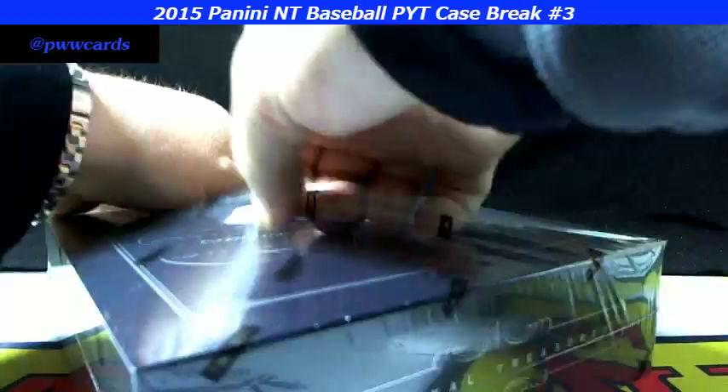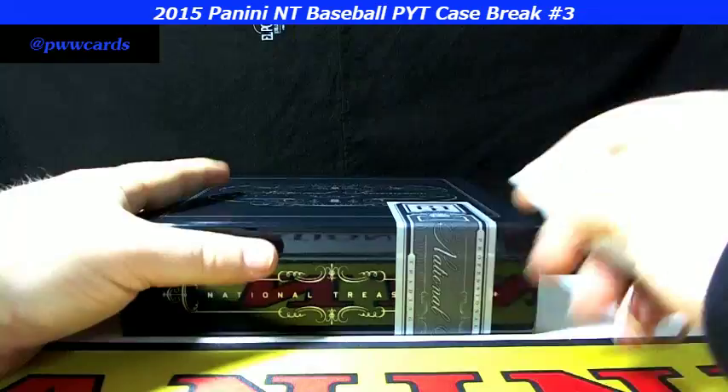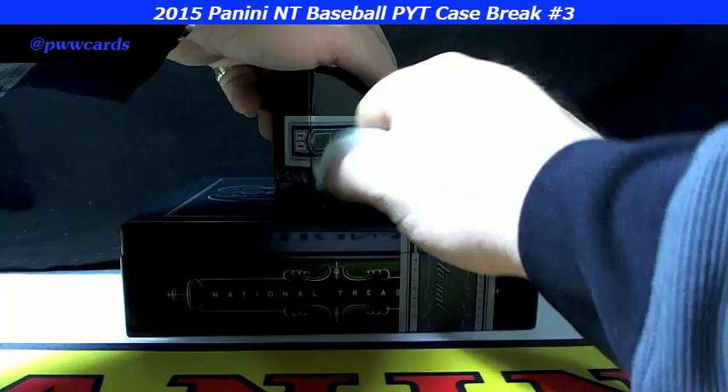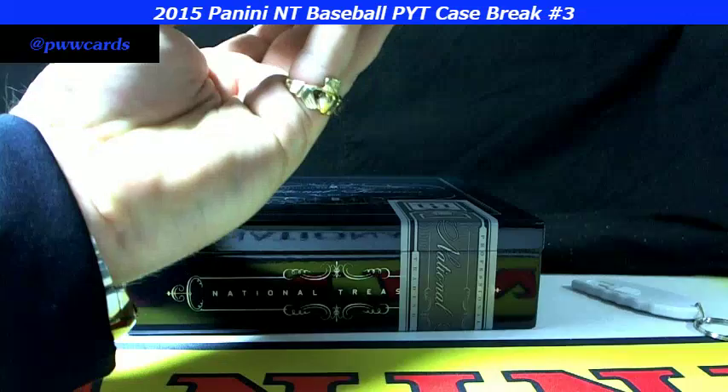Here we go — the last box in this case break, pick your team. Nice case. Also got loose metal football — personal break boxes and Topps Heritage if you're interested in either one of those after this break, we can get you a personal break. Topps Heritage Baseball or Leaf Draft Metal Football. Thank you as always for breaking with us at Prestige Worldwide — we appreciate your support. We love breaking cards for you, getting your big hits, fast shipping, quick turnaround.